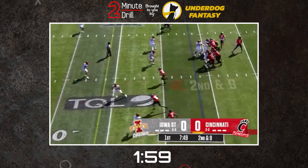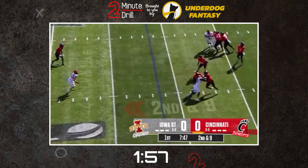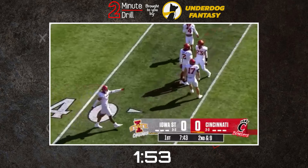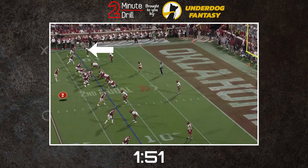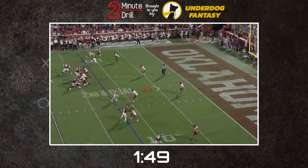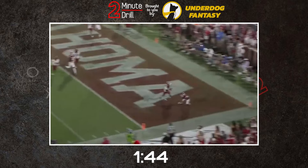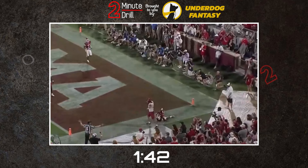T.J. Tampa is a highly intelligent prospect who spent most of his time playing the boundary, but showed the versatility to move inside when called on. He has above-average length and tracks the ball in flight with ease, making receivers' lives at the catch point difficult. Tampa is a tenacious player with a good handle on his own physicality, eager to jam receivers and come downhill to lay huge hits thanks to his terrific closing speed.